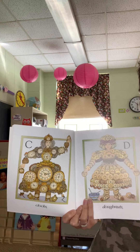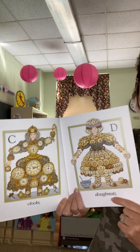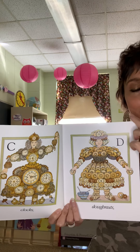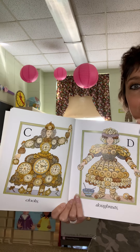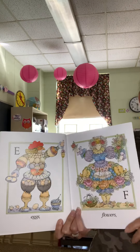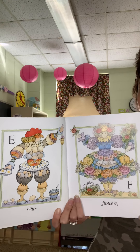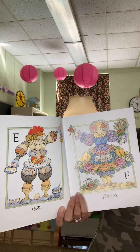C — Clocks. D — Donuts. What do you think will be next? E — Eggs. F — Flowers.